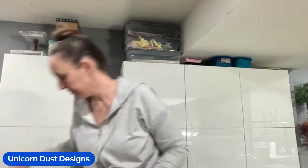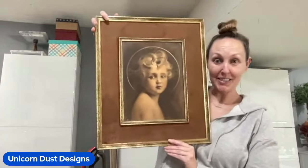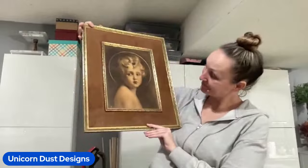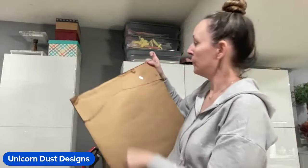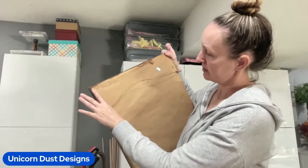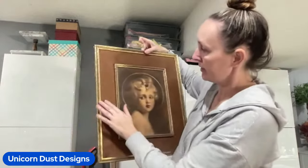I got this for myself - is this not amazing? So this is super old. This says like S - Dechis or something. I don't know, but this part of the frame is actually some kind of cloth.